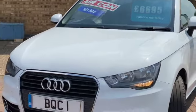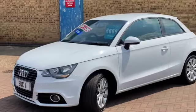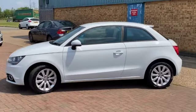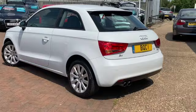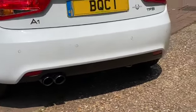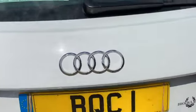Finished in Glacier White, which is the white metallic that Audi do. It's a lovely car, it's really striking. It's just come in part-exchange to us. It's got some fantastic spec including satellite navigation, lovely alloy wheels, rear parking sensors, twin exhaust. Economical as well — it can do 53.3 miles to the gallon.